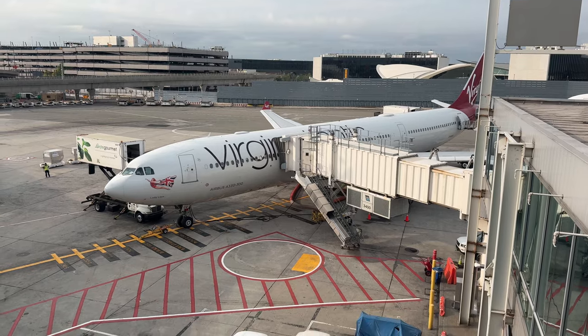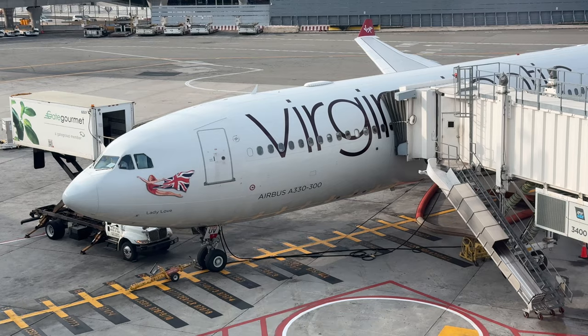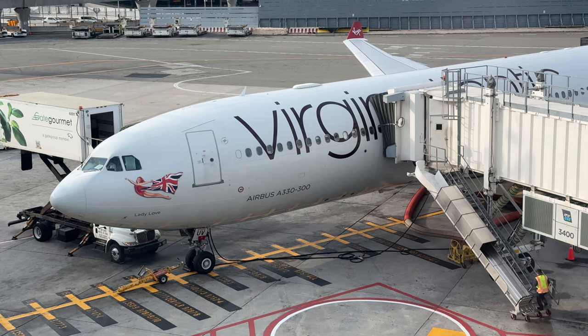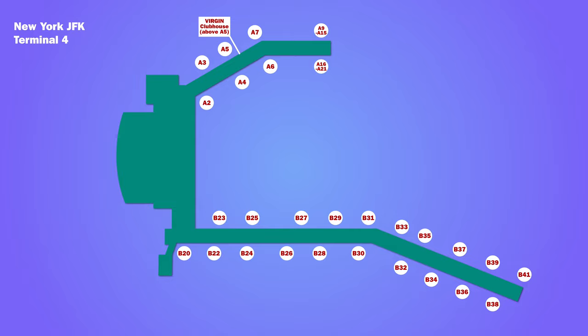Soon it was time to leave the tranquillity and good service of the lounge to head to the gate. En route there was a good view of the aircraft — it was an Airbus A330-300, registration Golf Victor Lima Uniform Victor, called Lady Love. It was 13 years old. The gate was A5, which was directly below the Clubhouse.